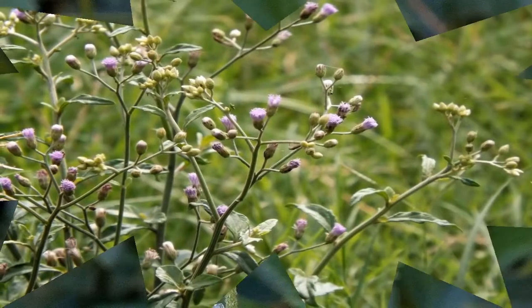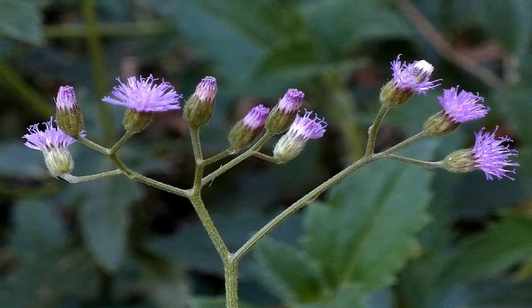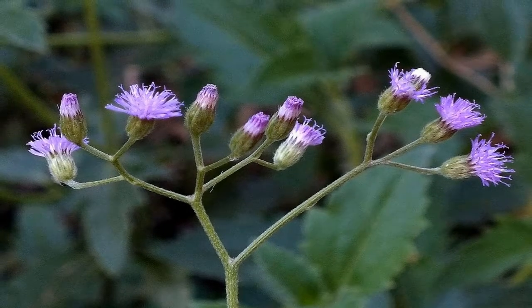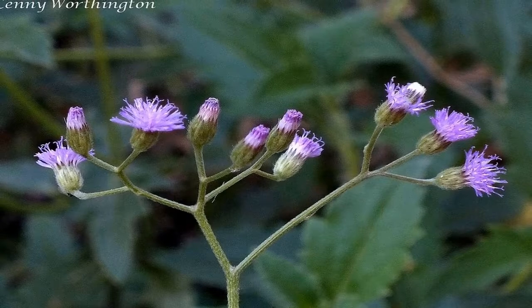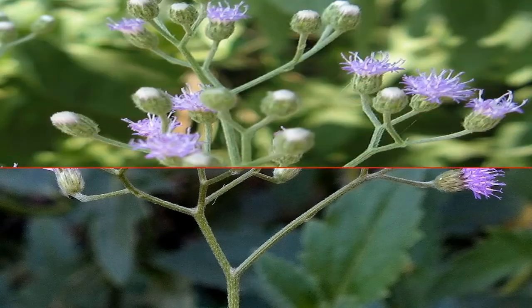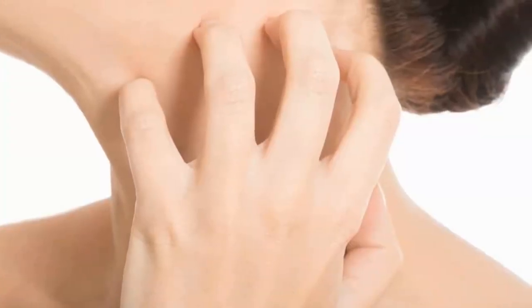The flowers are used to treat conjunctivitis, fever, and rheumatism. A paste made from the plant is used as a poultice on cuts, wounds, and skin diseases.